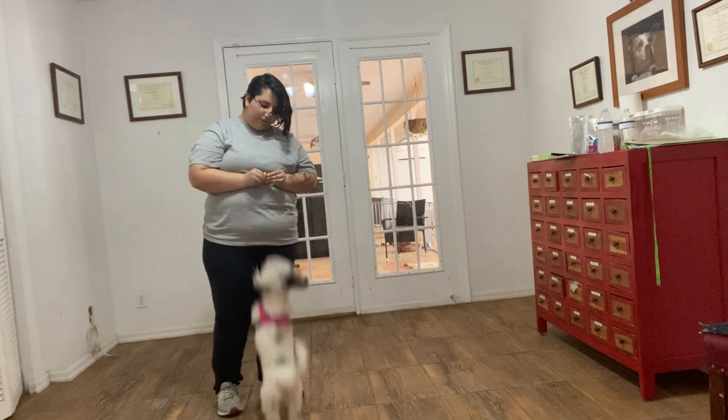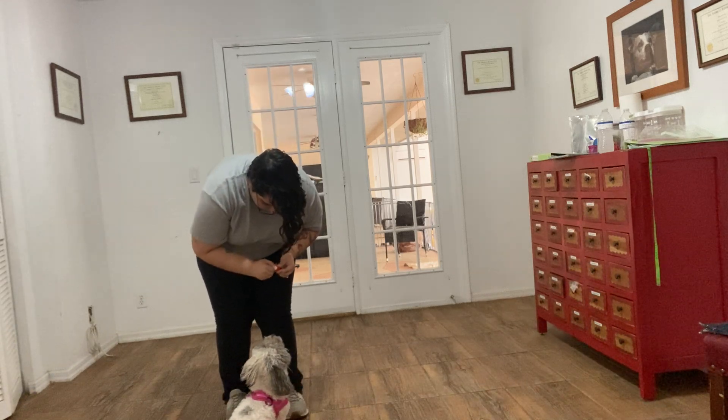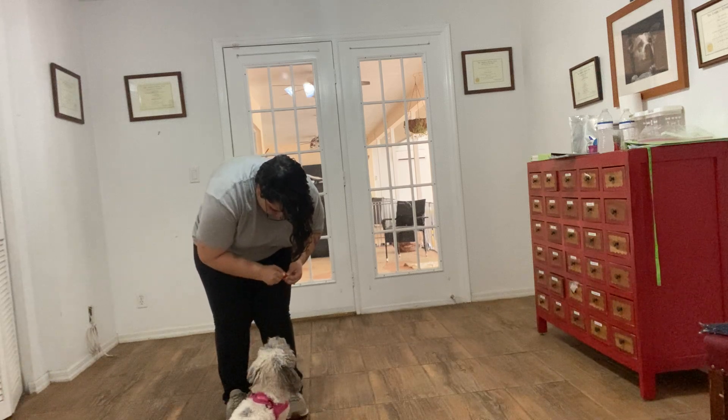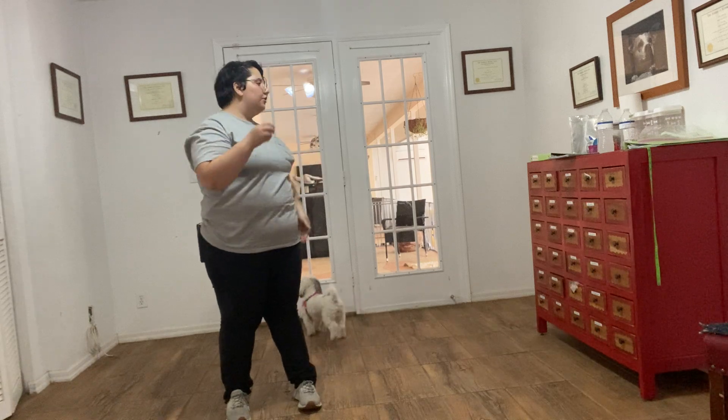I'm going to see if I can get one more sit out of her. Daisy — sit. Yes. Really good sign that Daisy is already sitting and accepting food. You can see she's very relaxed, she's very alert, and in the perfect mindset to be trained.